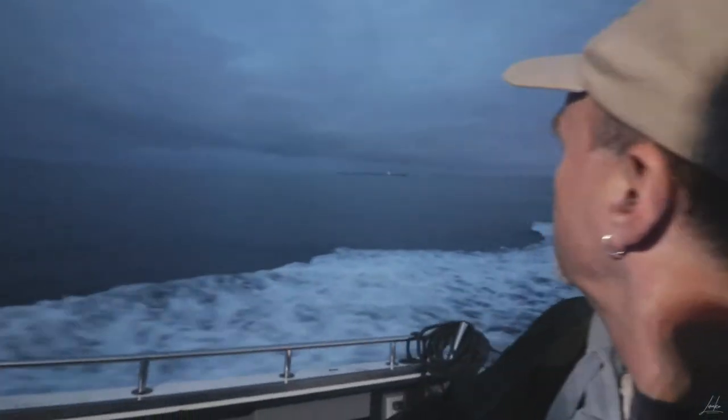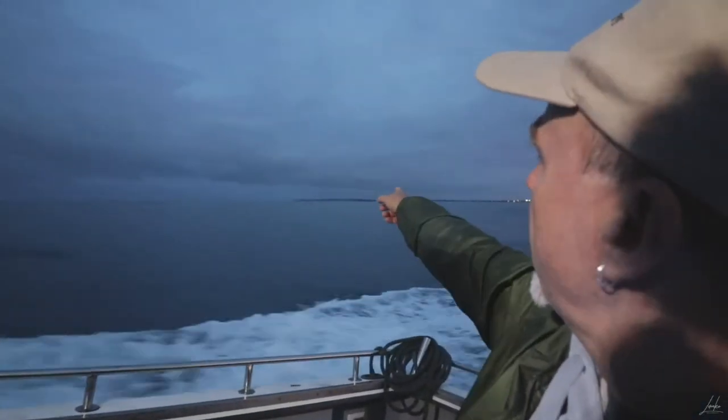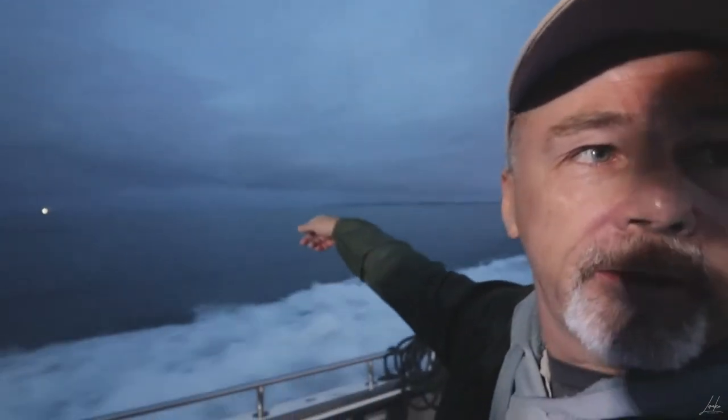Inshore you'd expect short-tailed shearwaters — they nest locally over on the lighthouse there. There's a little island there.